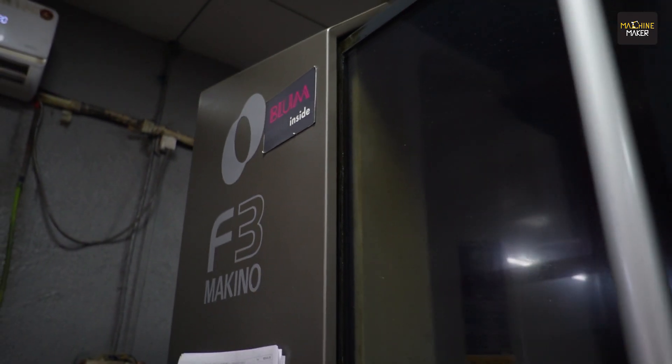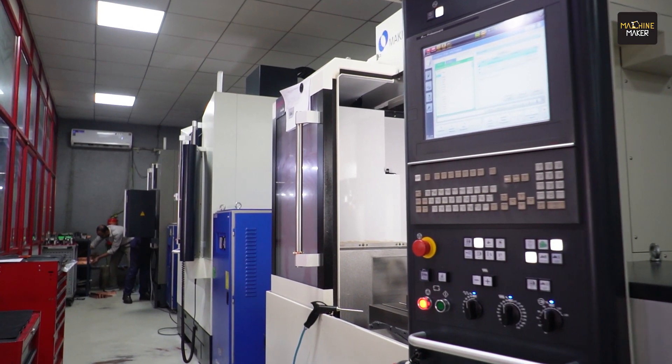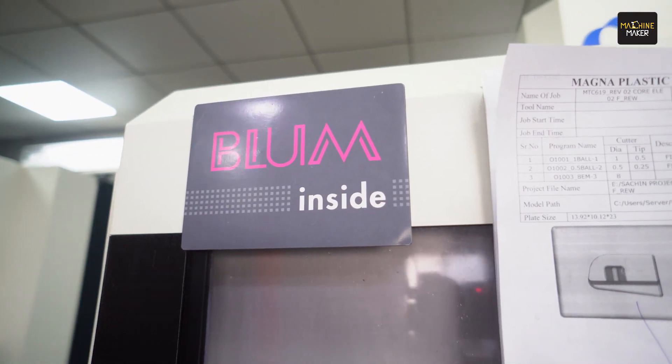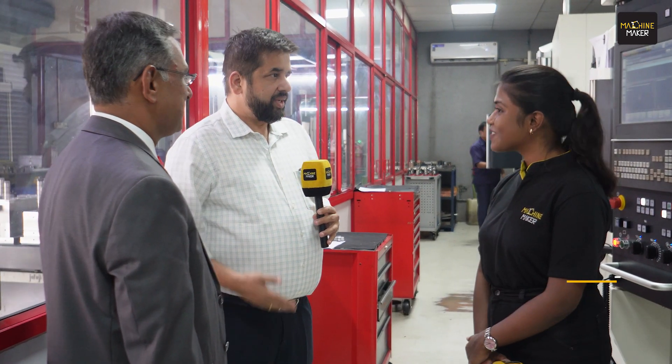Hi Pallavi, you are here — machine makers are everywhere, it looks like! Just before we go further, can we show you what we have? We have been associated with him for the last 11 years or so. All these machines are coupled with a lot of Blum instruments, and that is helping us in a big way. He will explain how we are achieving our success with Blum.